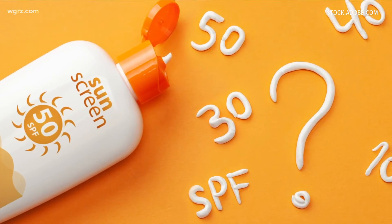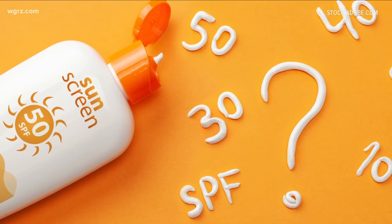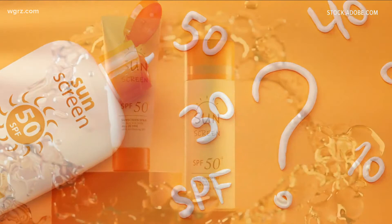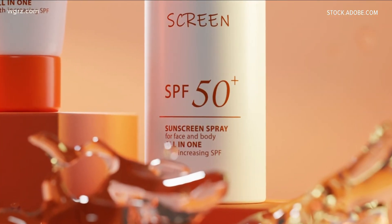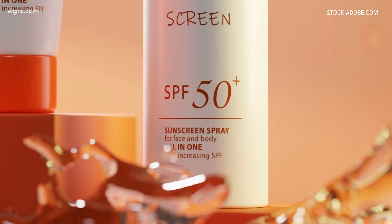As for SPF numbers, Dr. Daniel says you don't need anything higher than 30 as long as you apply correctly and reapply. The higher SPF numbers can help those who forget to lather up throughout the day. Dr. Daniel also warned that a bad sunburn in your childhood can increase your risk to develop melanoma later on in life.